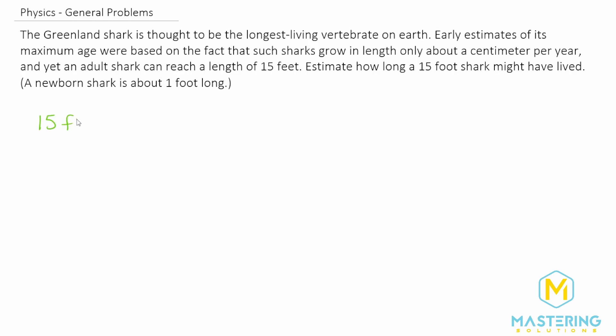So we have 15 feet that we're estimating, but it starts off at one foot in length, so obviously we're going to be working with 14 feet of growth. We're going to convert 14 feet, and they say in the problem that it grows about one centimeter per year.